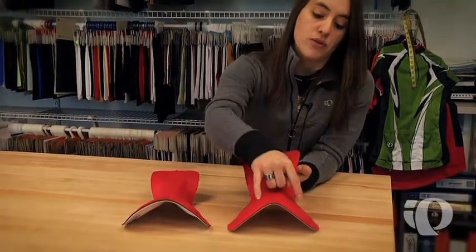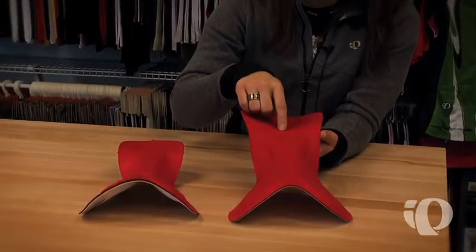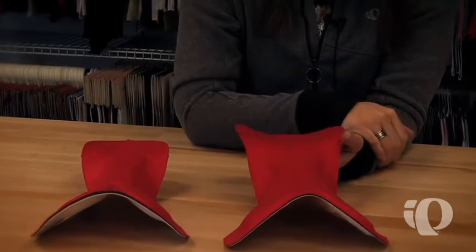For the men, we also have the foam at the seat bone and the foam at the perineal area. But we do have a channel here on the men that we do not need on the women — and I think you guys know why.